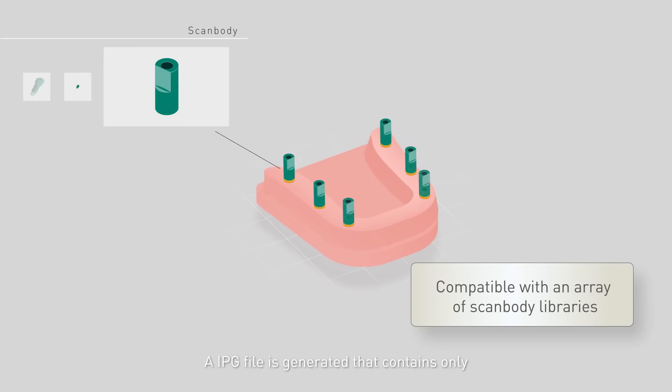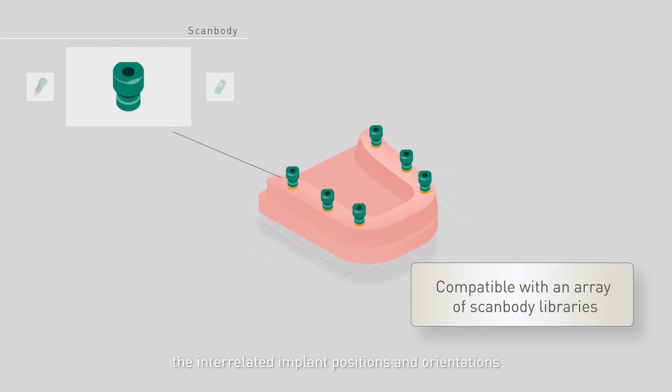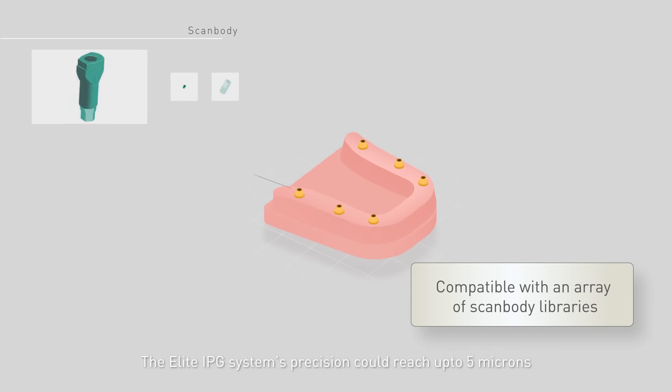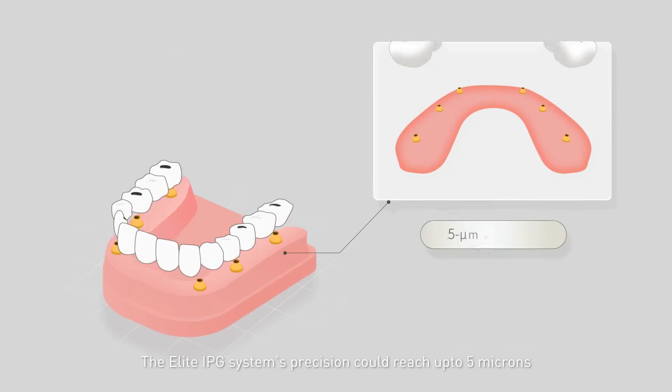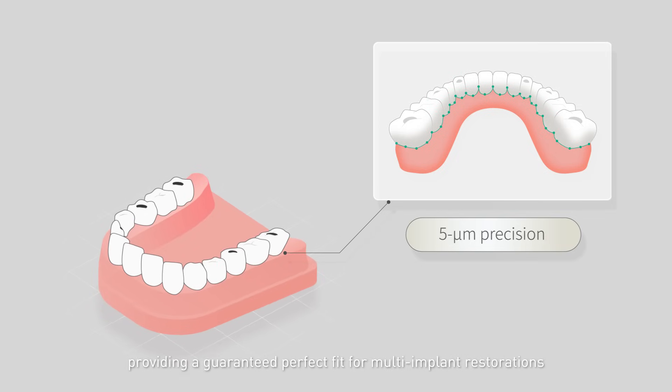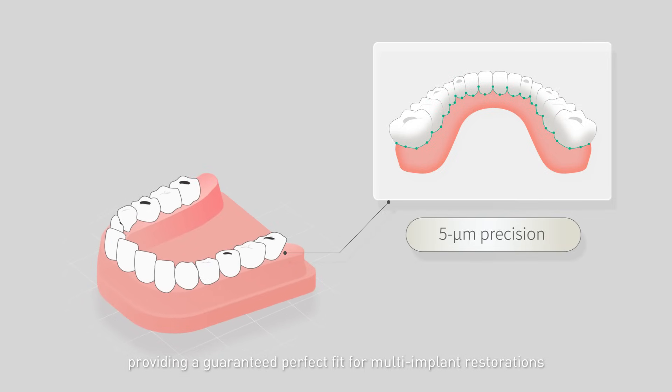An IPG file is generated that contains only the interrelated implant positions and orientations. The Elite IPG system's precision can reach up to 5 microns, providing a guaranteed perfect fit for multi-implant restorations.